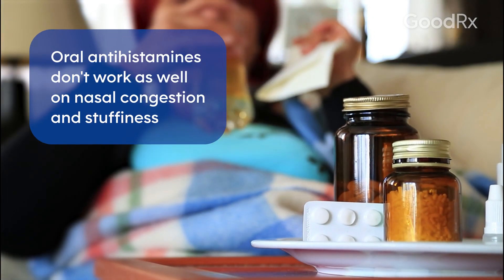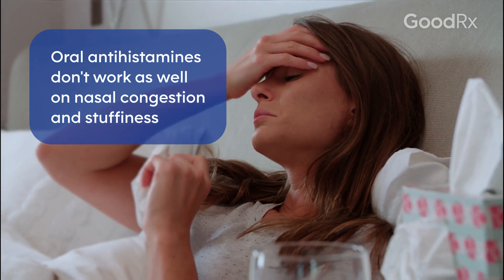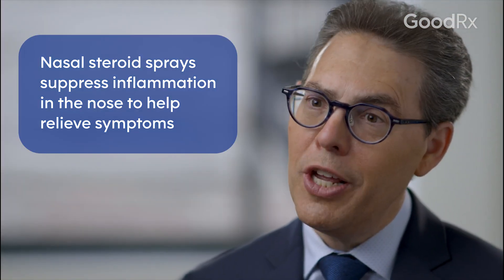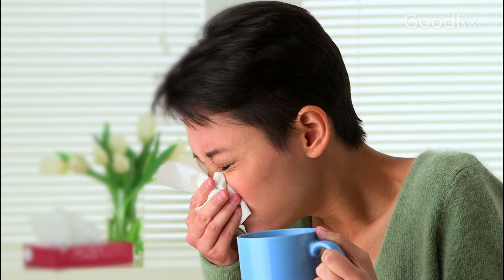One thing antihistamines can't do is they don't work on nasal congestion or stuffiness, and that's one of the most vexing and bothersome symptoms when you have allergies. That will rely on other approaches such as a nasal steroid spray, which suppresses allergic inflammation in your nose and is very helpful in reducing congestion and stuffiness — one of the main symptoms we see in people with allergies.